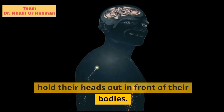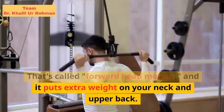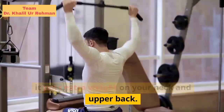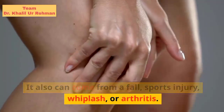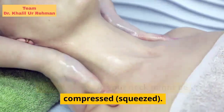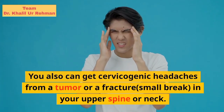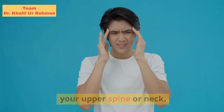Sometimes CH happens in people who hold their heads out in front of their bodies — that's called forward head motion, and it puts extra weight on your neck and upper back. It also can come from a fall, sports injury, whiplash, or arthritis. Or the nerves in your neck might be compressed, squeezed. You also can get cervicogenic headaches from a tumor or a fracture — a small break — in your upper spine or neck.